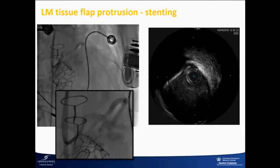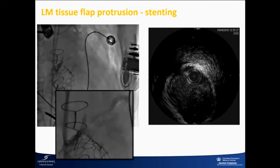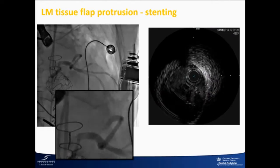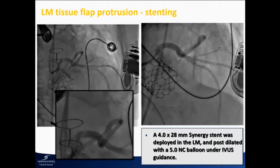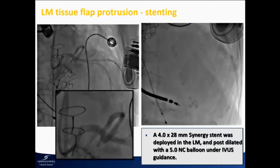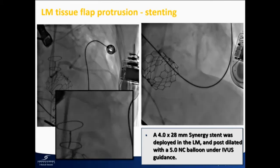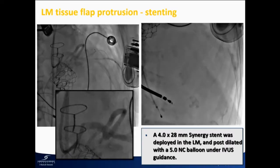On IVUS pullback you start to see some of the tissue — tissue floating in the left main — but the left main lumen is large. In the end, we decided to stent it up against the wall. In some ways this might have been a better option for her because now it's pinned on both sides — at the STJ and in the left main — so it can't embolize anywhere.